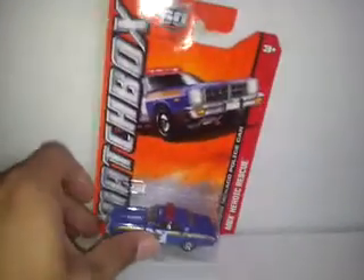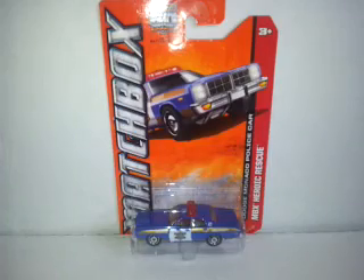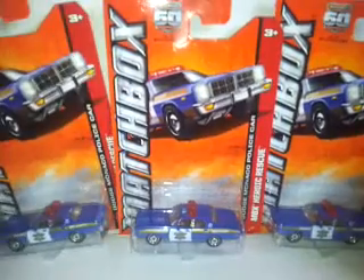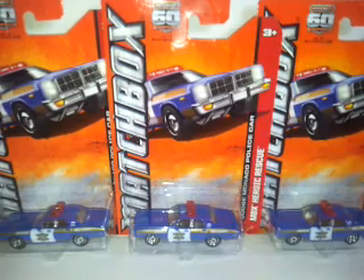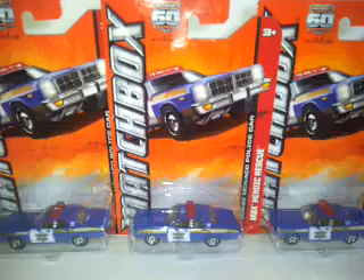We also have these — I've got this here. This is a Matchbox Heroic Arrest, the Dodge Monaco police car. Again, on long card. We don't get a lot of long card Matchbox or Hot Wheels in the UK. I saw these and I just thought grab them — worth it. Again, in a pound store. A great little deal. I know on eBay they go from anything between three to ten pounds sometimes, so I decided to pick these up. Good little find.